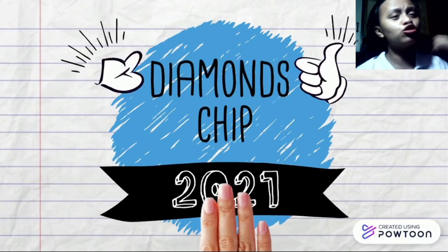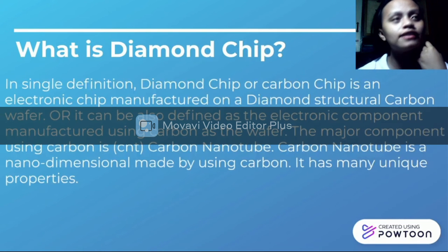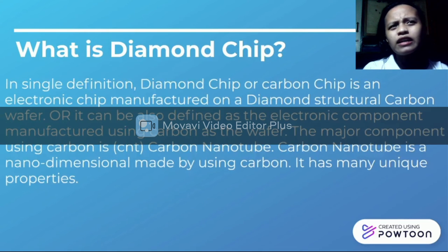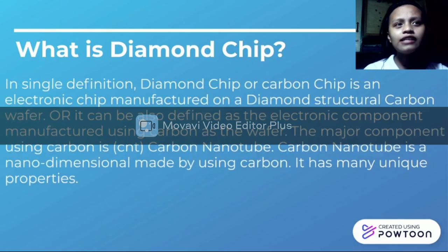Let's move to the last topic: the Diamond Chip. What is a diamond chip? In a single definition, a diamond chip or carbon chip is an electronic chip manufactured on a diamond structural carbon laser. It is a revolution in the IT industry. A team of scientists led by Marcia Fitzgerald of the University of Augsburg in Germany worked on a crystalline diamond chip that could produce more resilient semiconductor chips than those made from silicon.